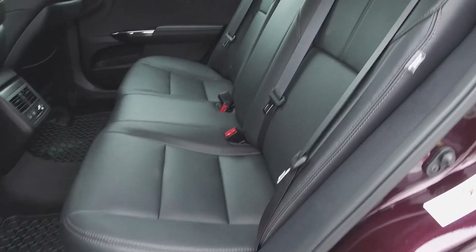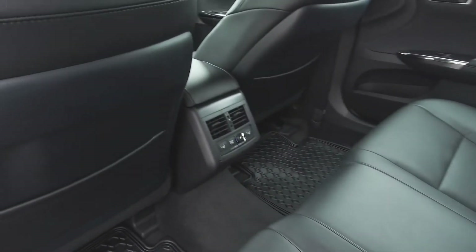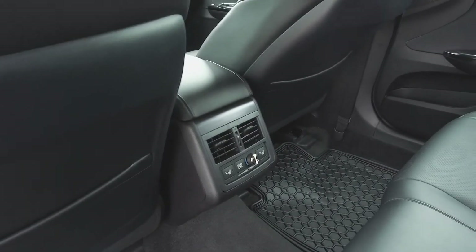Moving on back, we've got seating for three, and for the passenger's comfort, we have rear air vents, a rear climate control console, and the outer seats are heated.